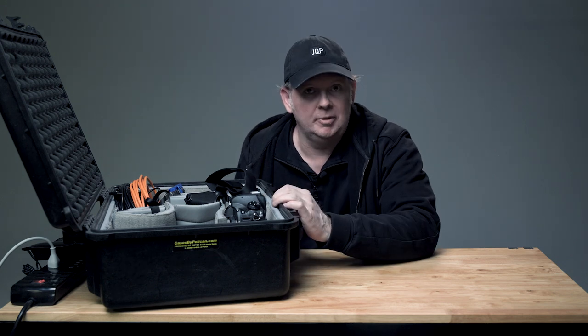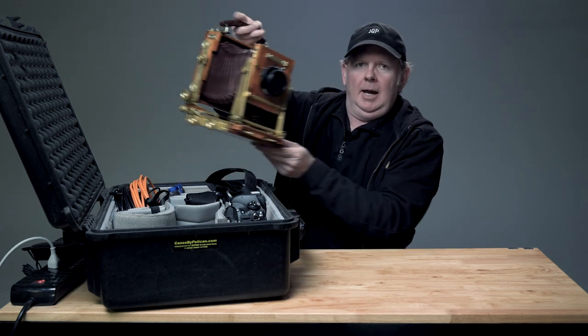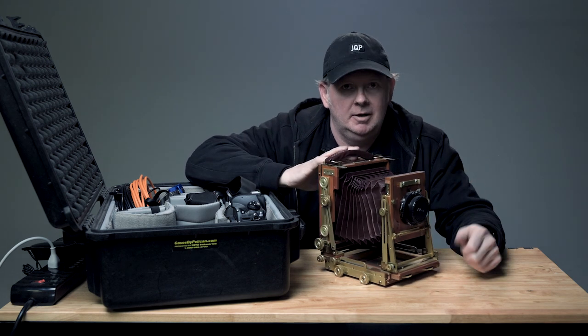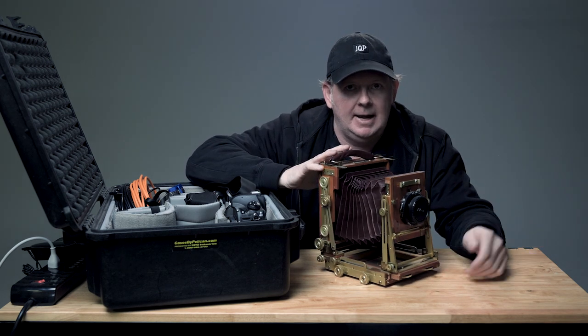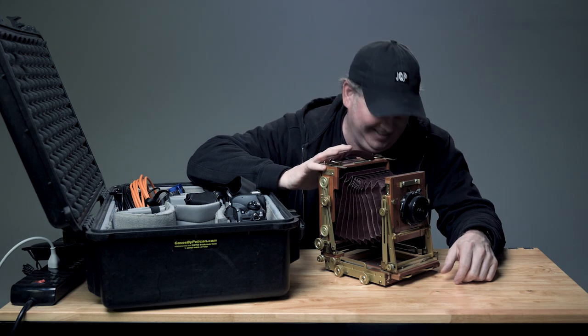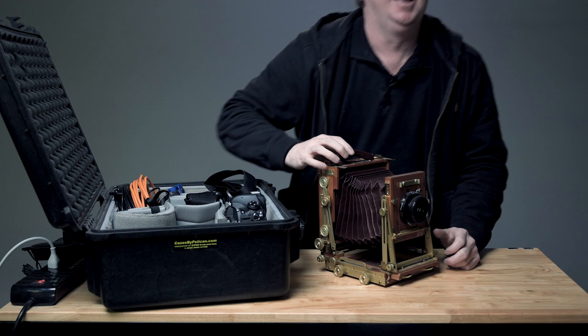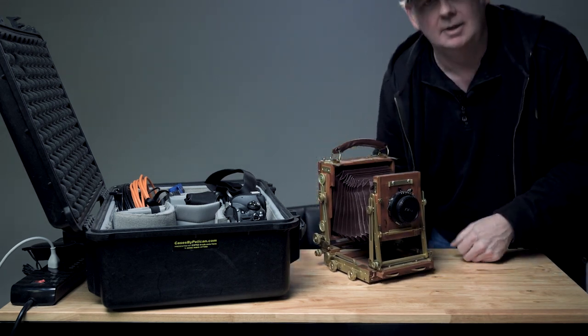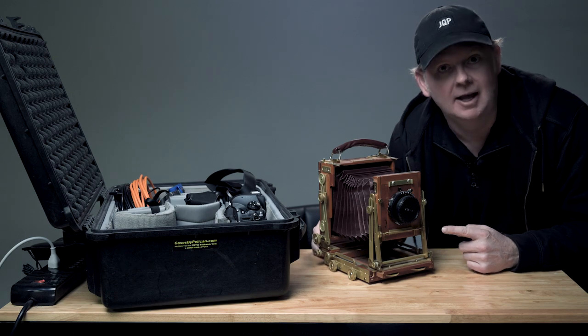All right, let's start with the camera. I prefer to use the Wisner 4x5 field camera — amazing camera for capturing action. I can't even keep a straight face. I did start my career using this camera for landscapes, not athletes.